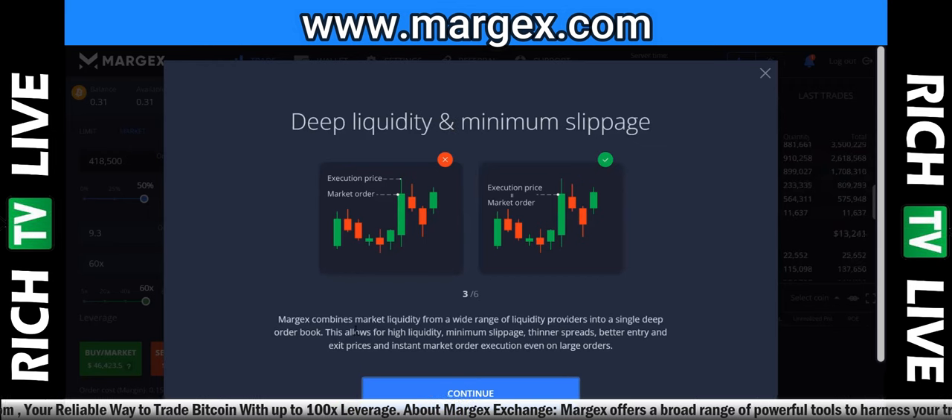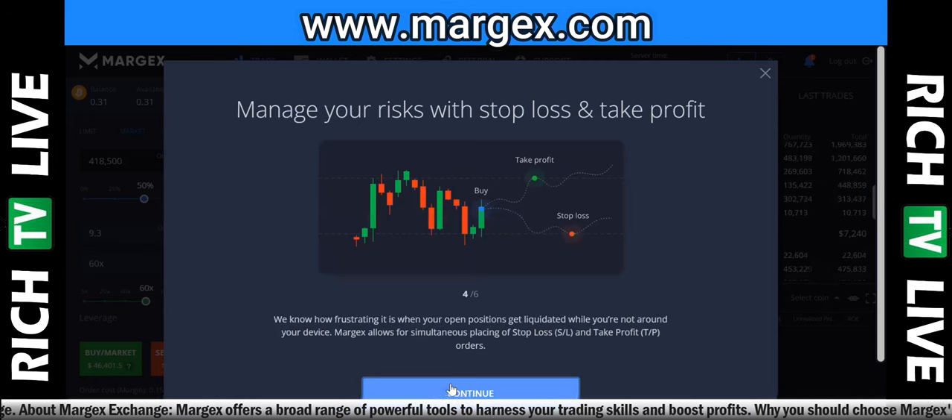Hit continue again: Deep Liquidity and Minimum Slippage. Margex combines market liquidity from a wide range of liquidity providers in a single deep order book. This allows for high liquidity, minimum slippage, thinner spreads, better entry and exit prices, and instant market order execution even on large orders.